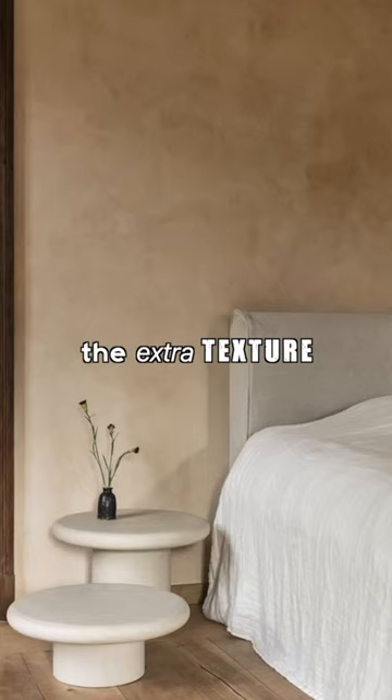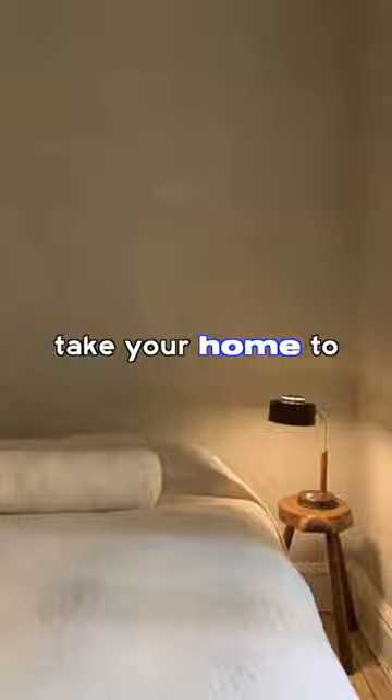Lime-washed walls. The extra texture and dimension on your walls will help take your home to the next level.